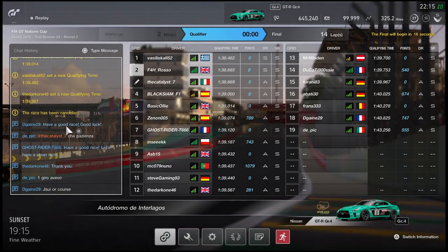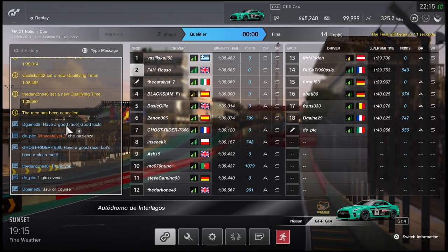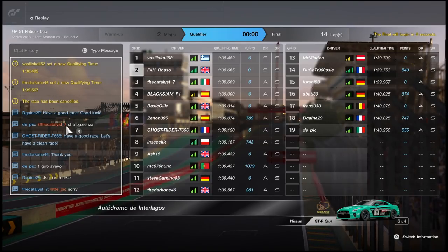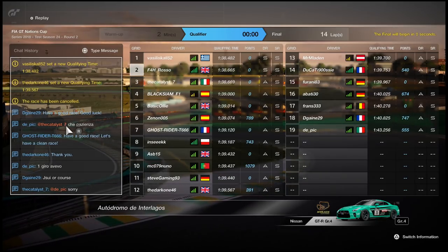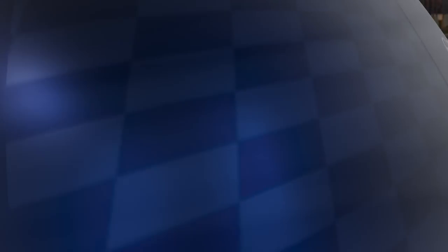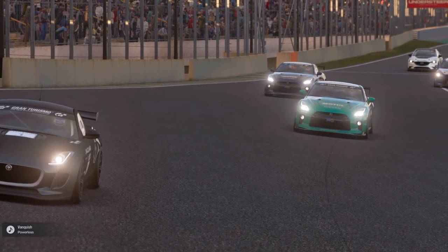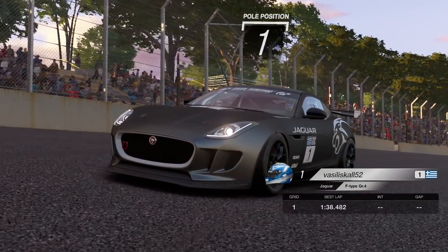Today we are taking on the Nations Cup on our usual Great Britain account. No fight to the front — we are legitimately trying to win this one from the front. Nations Cup today is on Interlagos, Group 4, and we have opted for Nissan's GT-R. Seems pretty decent around Interlagos. I kind of wanted to jump at the chance of using the GT-R since it's not been very competitive in previous videos, having been nerfed quite early into the game.